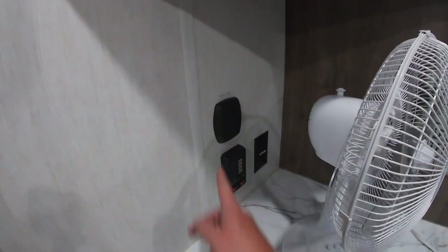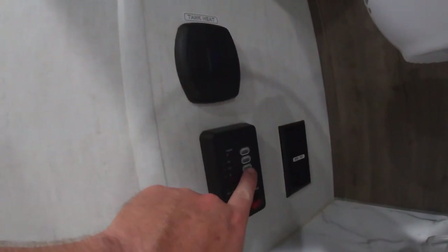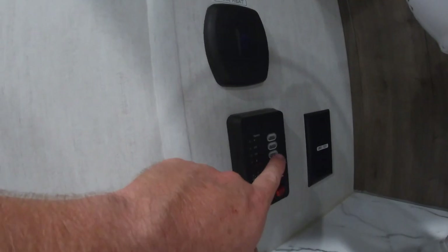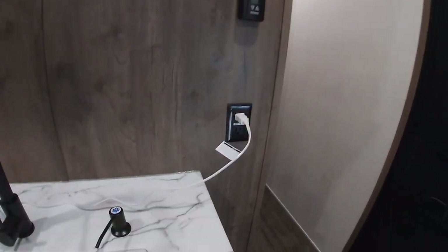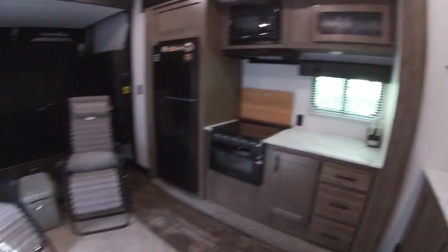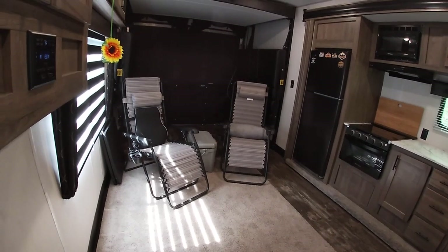Over here you have your tank heat — these are the belly heaters to keep your water tanks from freezing. Then you have a touch-and-go display to check your battery status, fresh water level, blank tank, and gray water status. You have a 120-volt outlet here and another one on the other side of the kitchen.